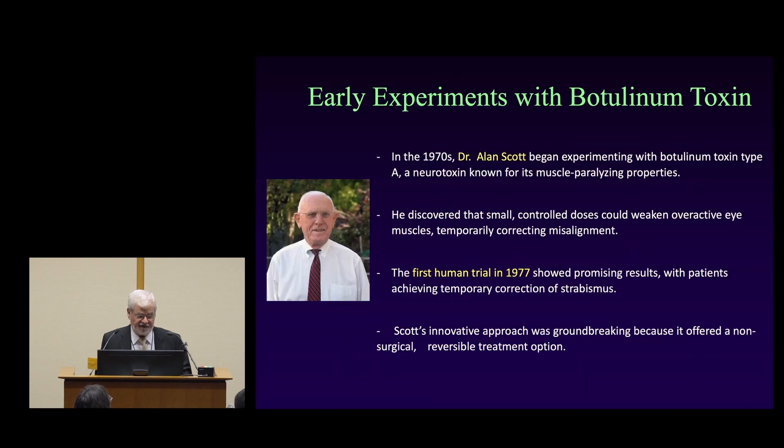The early experiments with botulinum toxin were started by Dr. Alan Scott, and it wasn't for blepharospasm or dystonia — it was for strabismus, which is crossed eyes and eyes that aren't straight. He was looking for a non-surgical way to fix that problem and discovered that small doses seemed to work without much in the way of side effects or risk. The first human trials were in 1977, and I got involved in 1983 when I joined the faculty here at Duke.